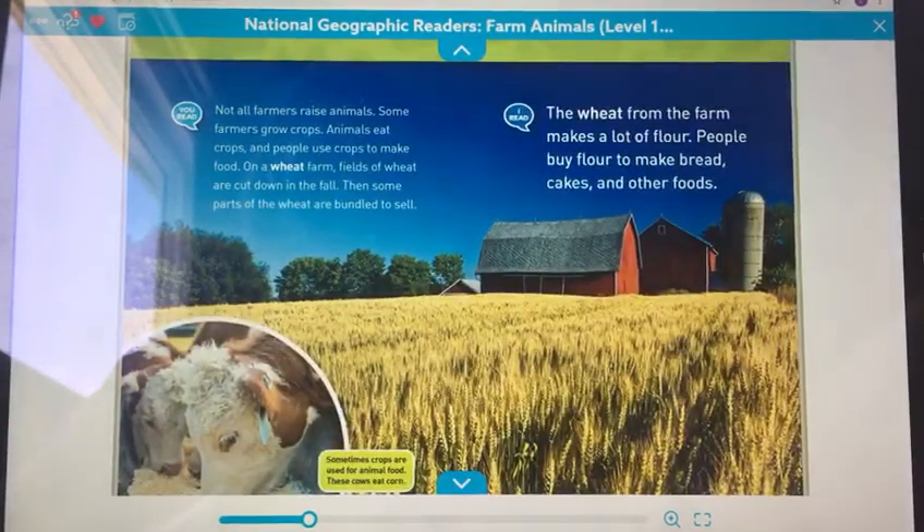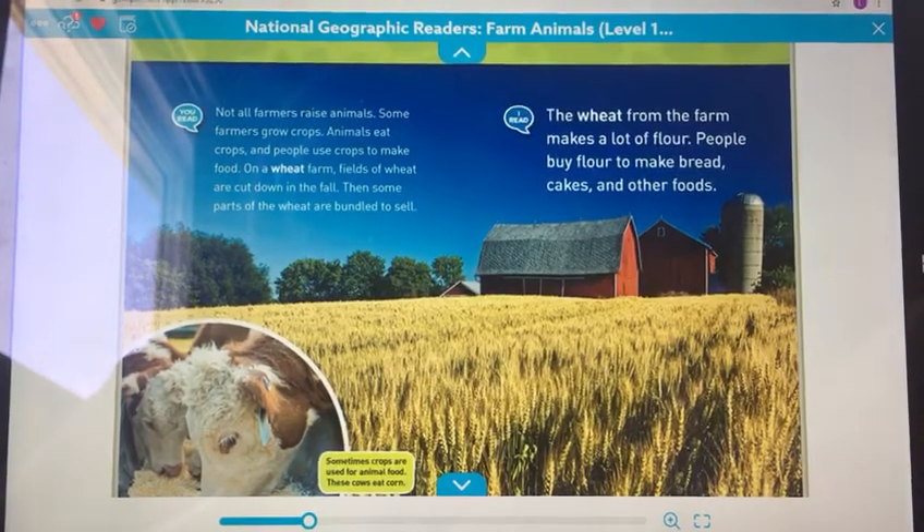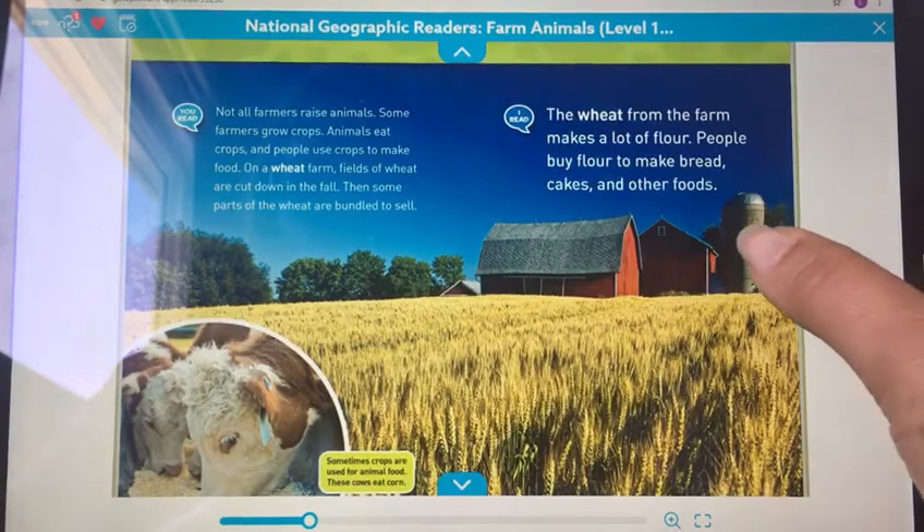Not all farmers raise animals. Some farmers grow crops. Animals eat crops and people use crops to make food. On a wheat farm, fields of wheat are cut down in the fall. Then some parts of the wheat are bundled to sell. The wheat from the farm makes a lot of flour. People buy flour to make bread, cakes, and other food.